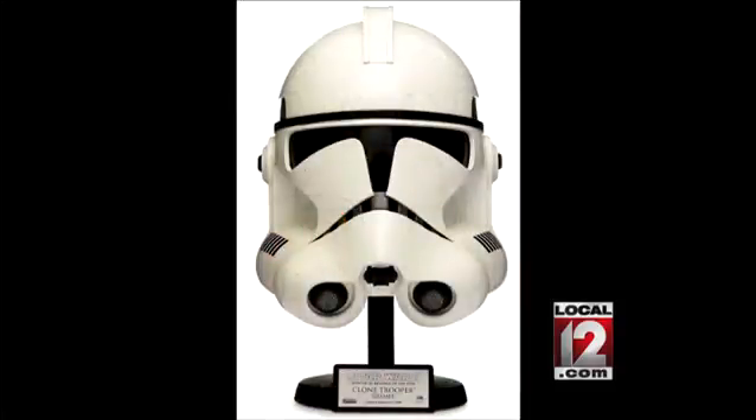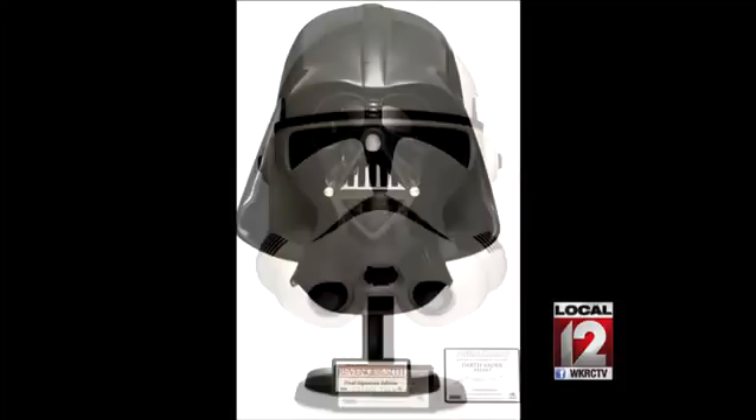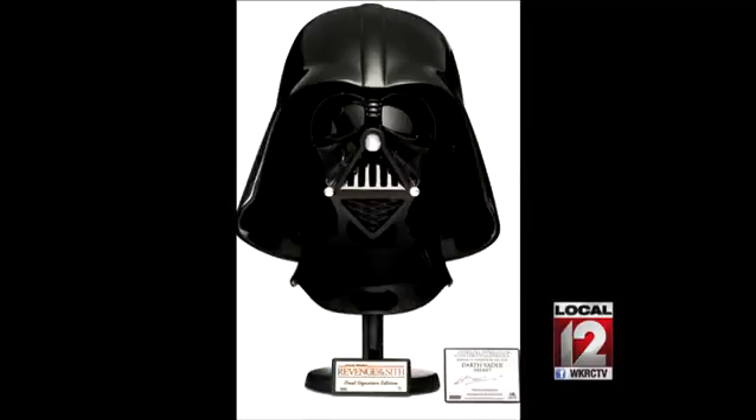At the more affordable end of the scale will be a Star Wars Attack of the Clones clone trooper helmet — around $500 to $700. You have one of those, don't you? Well, it's not one of the $500 to $700 versions, but it's cool because it'll change your voice.